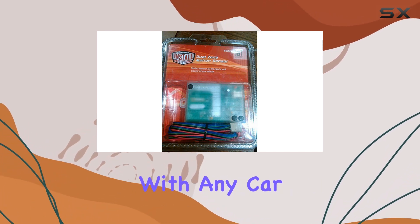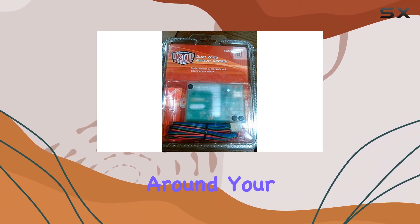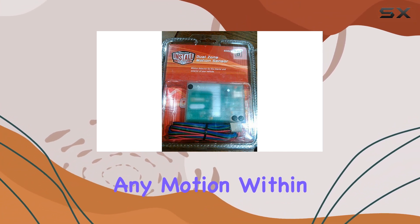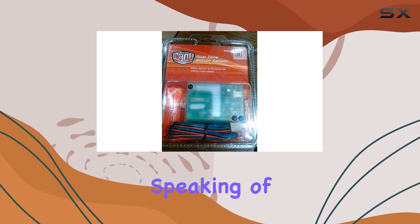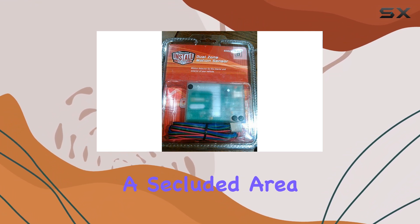Installation is straightforward, thanks to its compatibility with any car alarm system. Once installed, it forms an invisible shield around your vehicle, detecting any motion within its range. It covers an impressive distance, giving you peace of mind whether you're parked on a bustling street or in a secluded area.